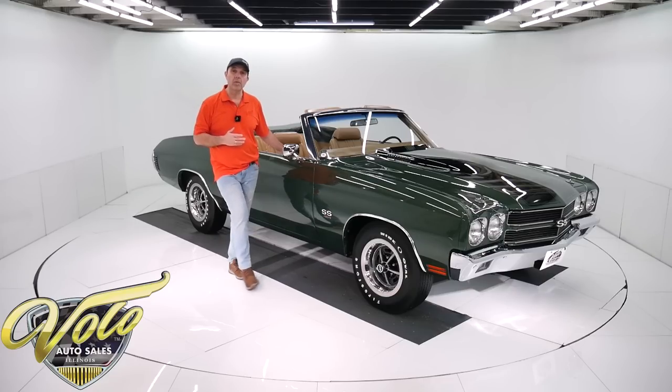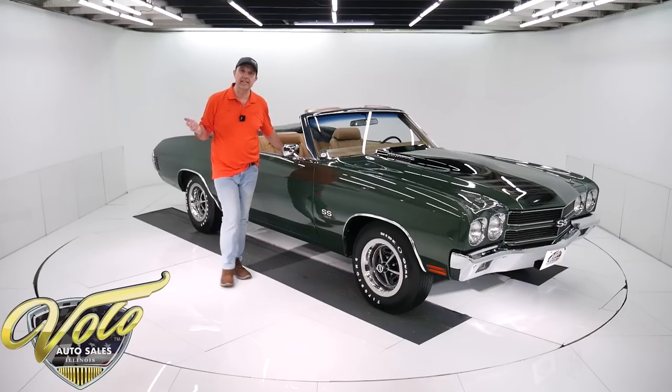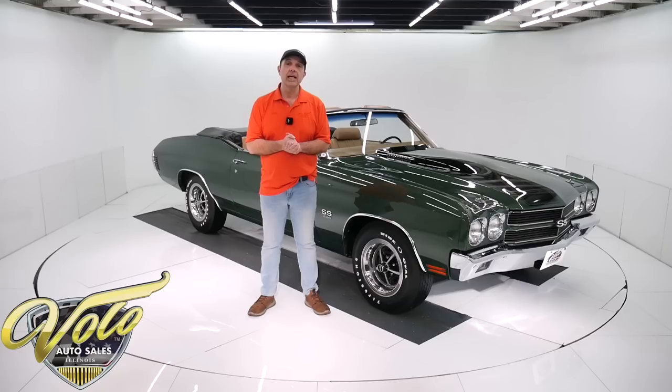This was actually sold at one time as a real LS6. But anyway, it is nut and bolt, body-off-frame restored to exact LS6 specs. Beautiful car — I don't think there's hardly any miles on it since it's been done. Go to VoloCars.com — that's where you can read all the specs, look at pictures top to bottom, and find the price tags on all of the collector cars that we offer for sale.